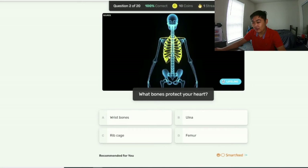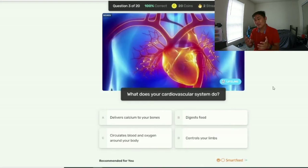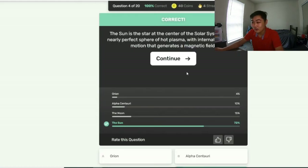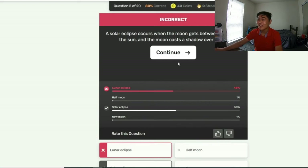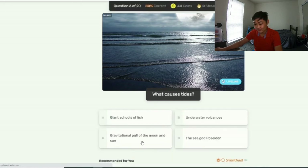Which bones protect your heart? They literally highlighted those bones in yellow — oh, it's the rib cage. What does your cardiovascular system do? If you're trying to make this difficult, don't include a picture of the answer. Three of the answer choices make no sense. What is the closest star to earth? I don't know the answer off the top of my head, but there's a picture of the sun, so I guess it's the sun. The moon casts a shadow on earth during a lunar eclipse — I'll go with the lunar eclipse. What causes tides? Probably the gravitational pull of the moon and sun.